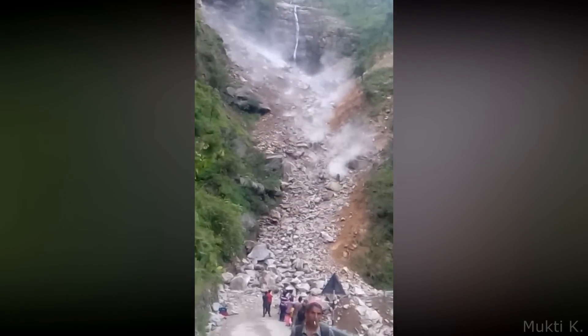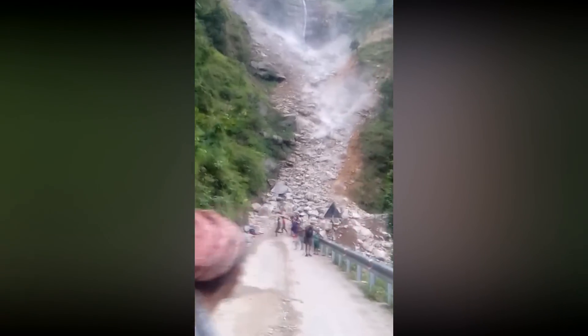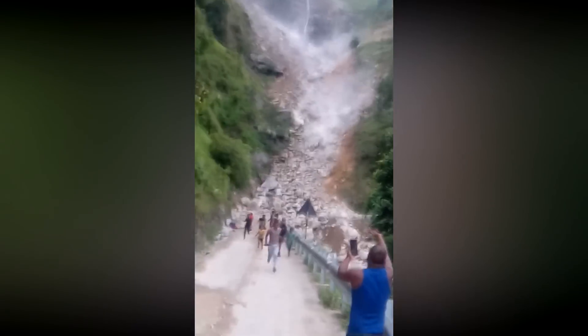Number 6: A large landslide forces people to run for safety. It starts with just a few boulders, but eventually a large part of the mountain comes tumbling down.